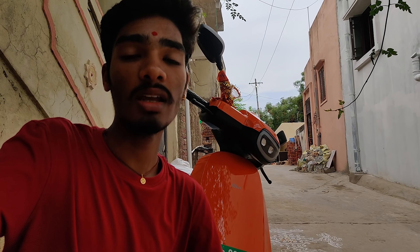Hi people, welcome back to our blog. Today we have the S1 Pro bike.